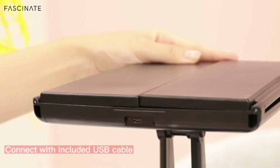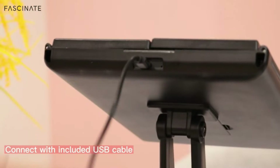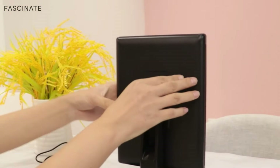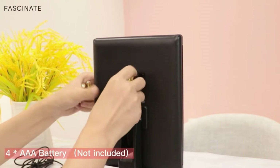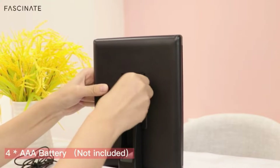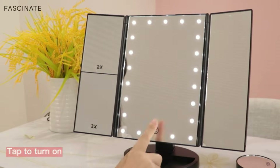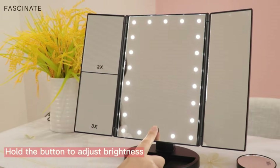The LED Makeup Mirror with Brush Set features 21 LEDs, offering bright lights without dizziness. Premium quality nine makeup brushes come along with the mirror, perfect for applying makeup. The face mirror includes a touch switch, and you can choose brightness by long pressing the button — simple and easy to find your preferred lighting.